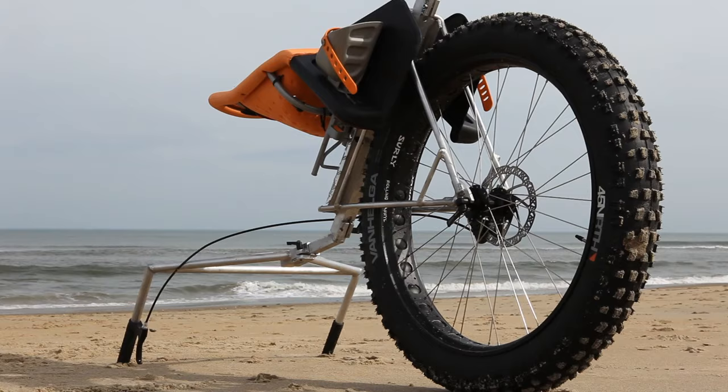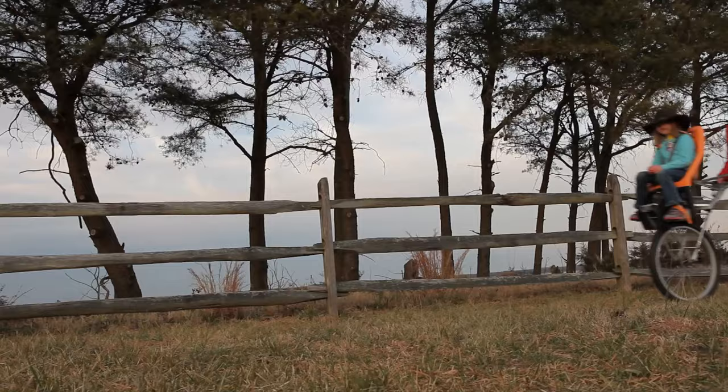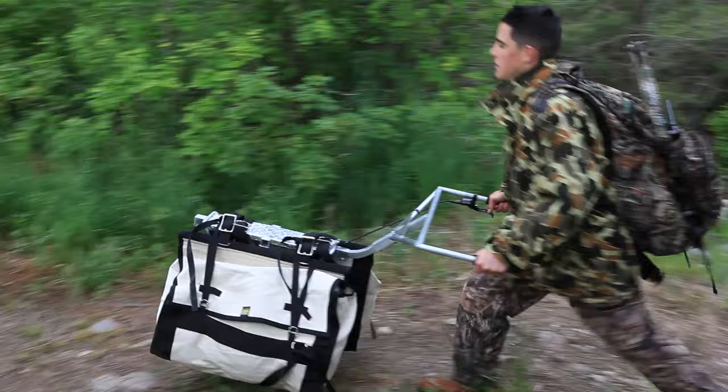It's designed completely in CAD, it's made of aircraft aluminum, high-end bicycle components, and includes TIG welding and CNC fixtures. It is also made in the USA.